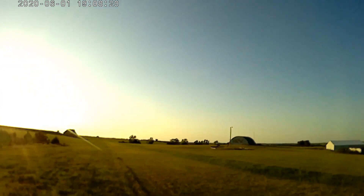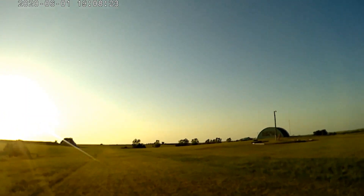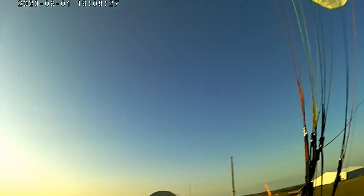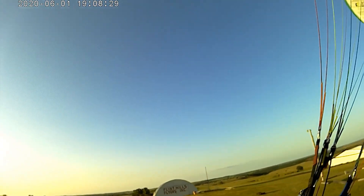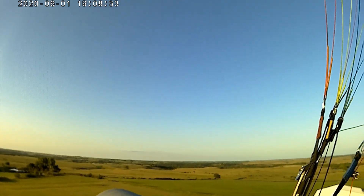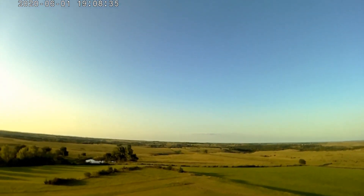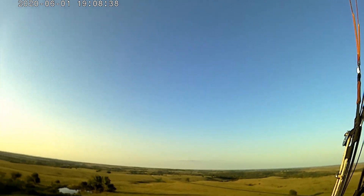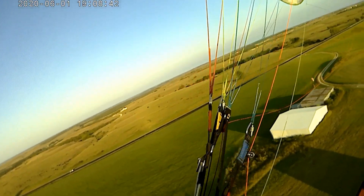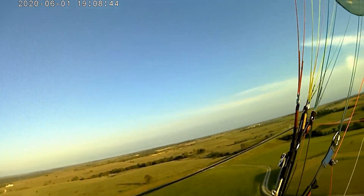Coming in for a little touch and go. Yeah, really nice on landings and flare — nice for foot drags. It doesn't carry as much energy as the Hadron XX, of course, so the foot drags aren't quite as nice. You don't have quite as much energy to work with, but touch and goes are very nice.